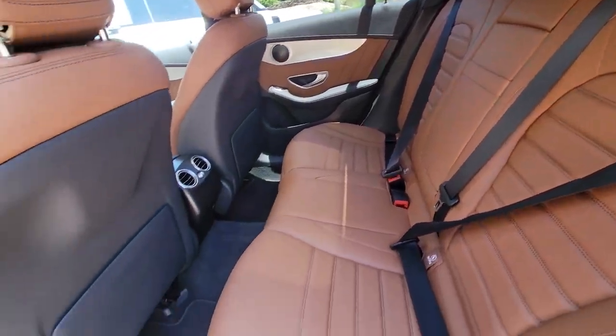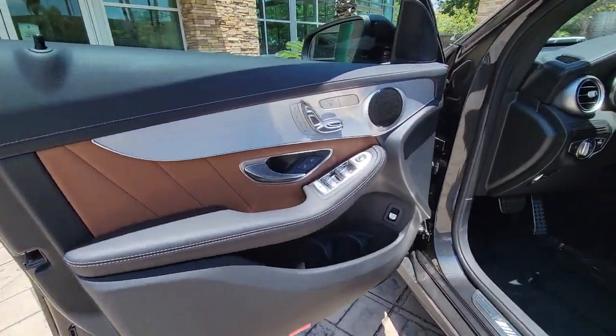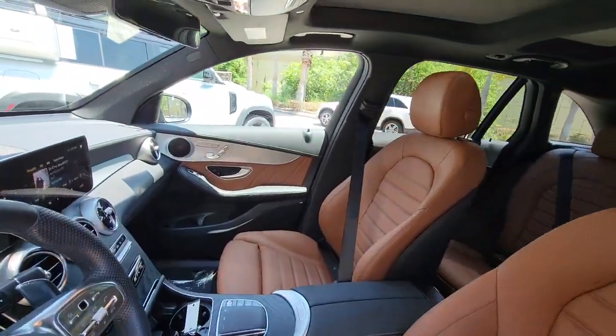Panoramic roof, all-wheel drive, keyless entry, heated mirrors, keyless start, power passenger seat, satellite radio, power lift gate, backup camera, active suspension.